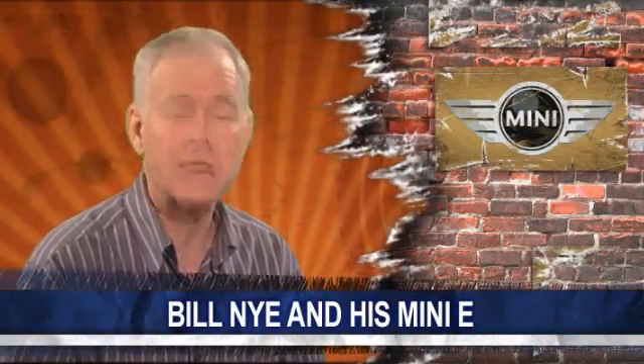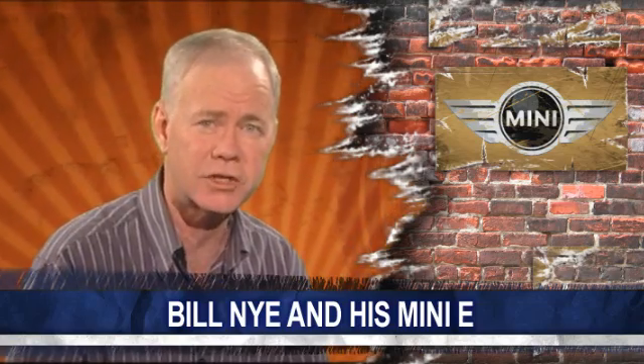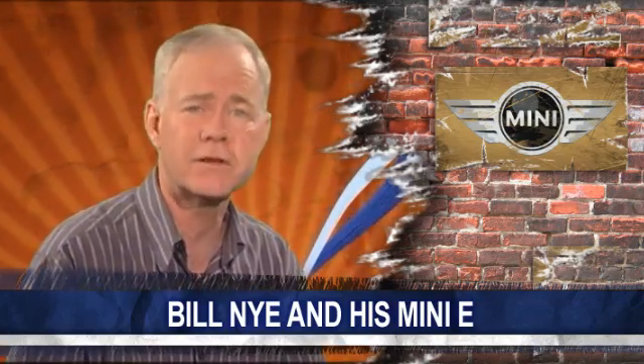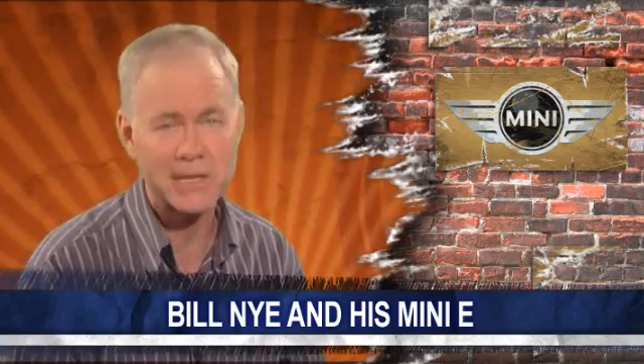Yesterday, AutoLine's Chip Drake introduced us to Bill Nye, the science guy, and we discovered his dedication to electric vehicles. In today's part two, Chip gets Bill to give us a first-hand feel from behind the wheel of BMW's limited production electric Mini-E.